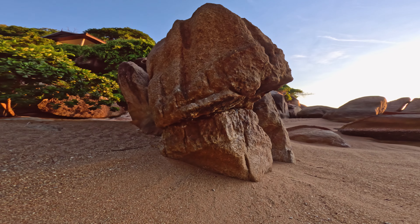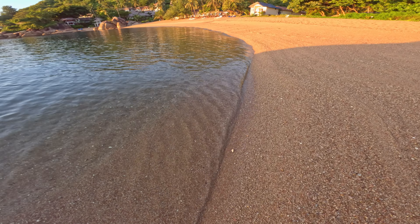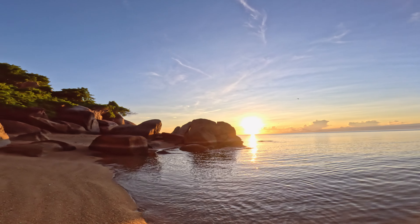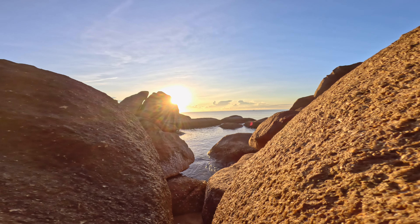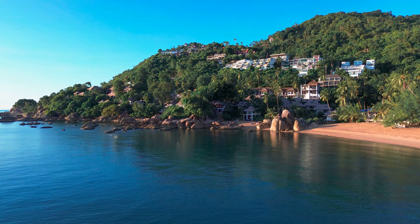The water is incredibly clear and great for snorkeling. Coral Cove in Koh Samui is the perfect beach for those seeking tranquility, breathtaking natural beauty, and a range of activities for relaxation in nature. It's kind of romantic and an exotic place one must explore in Koh Samui. It's been an adventurous day and we have a feeling it won't be forgotten anytime soon.